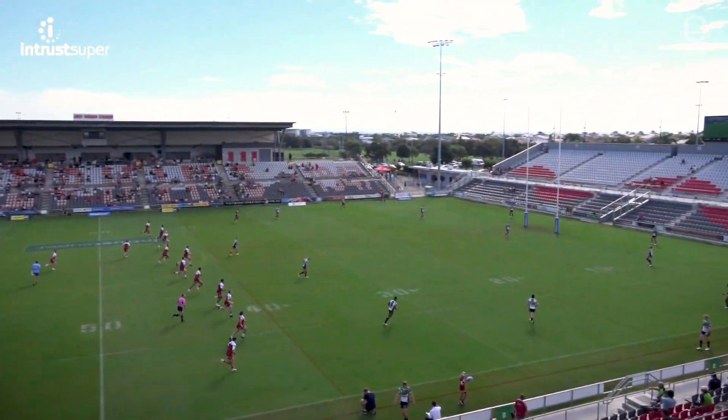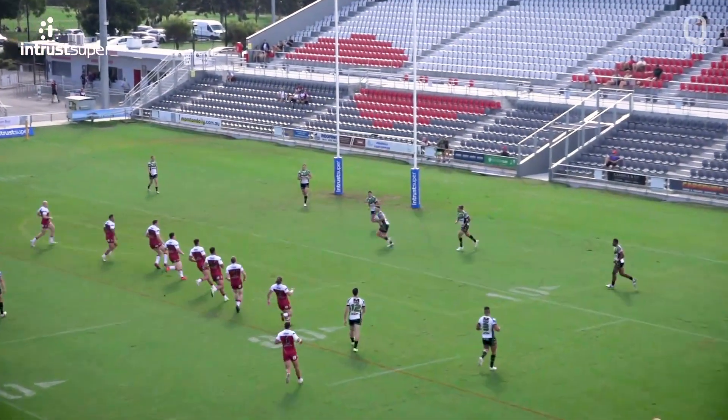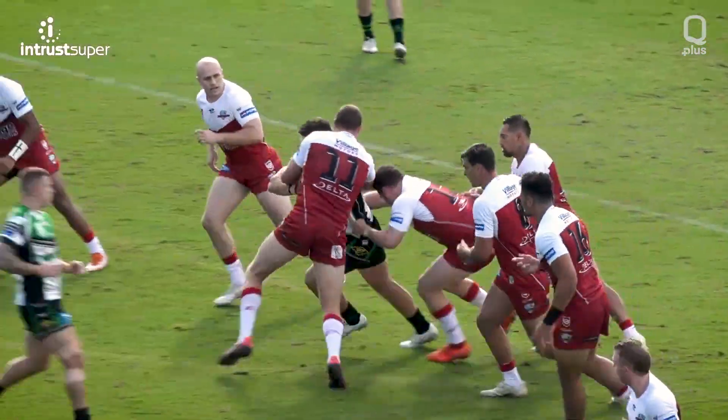Moreton Daly Stadium at Redcliffe, the venue for this Round 6 Intrust Super Cup clash between the Redcliffe Dolphins and the Townsville Blackhawks.